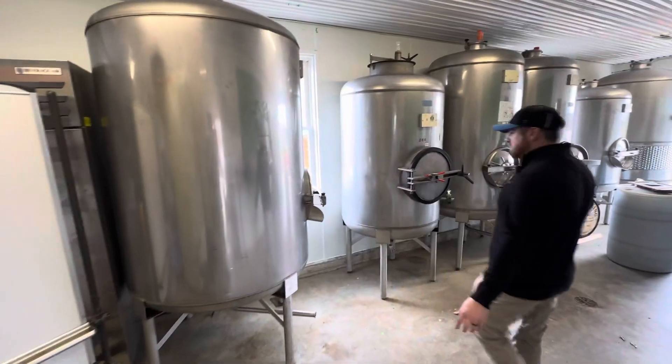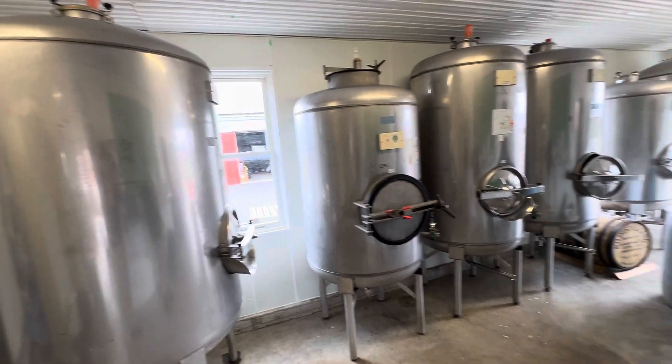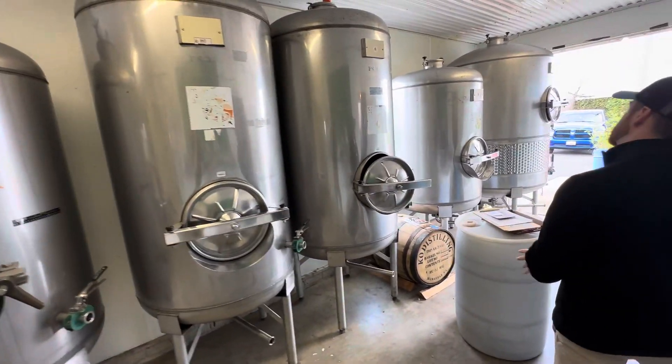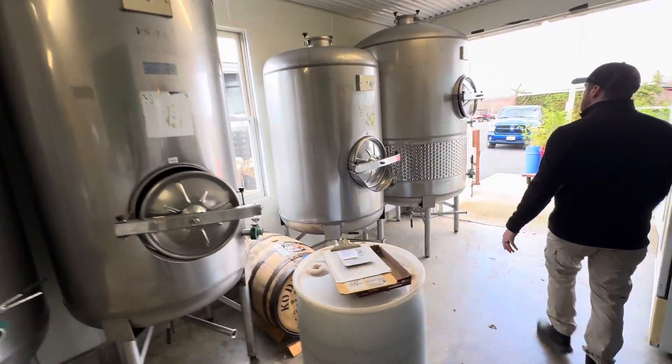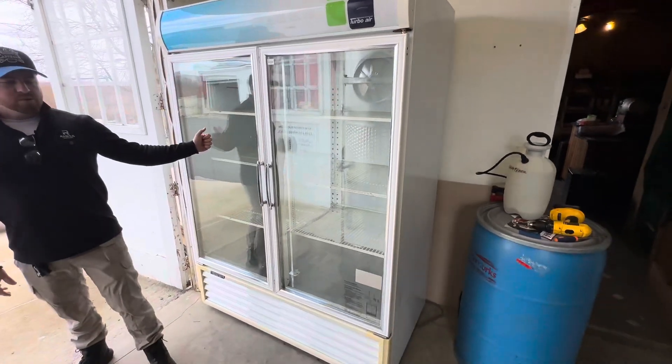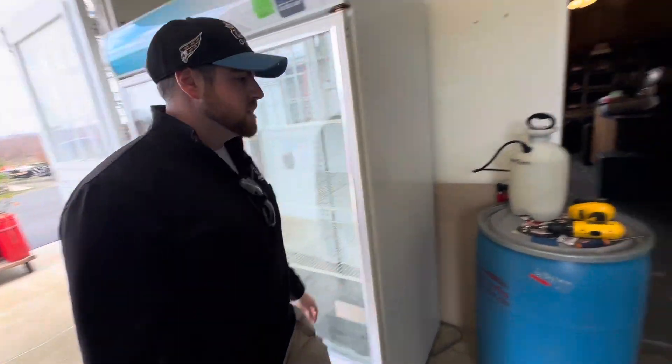We've got six assorted size fermentation tanks over here, all the way from 575, 285, a couple 360s, and another 540 right here. Display refrigerator for your merchandise and cider.